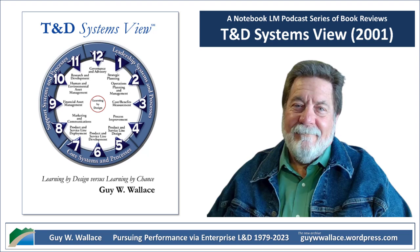Wallace introduces this concept called the T&D Systems View, and it's all about making sure training aligns with everything else your organization is doing. It's not enough to just have a bunch of random courses — there needs to be a method to the madness. He uses a really cool clock face metaphor to break down all the parts of a good training system. Each number, one through twelve, represents a system, and each one is essential for making training effective.